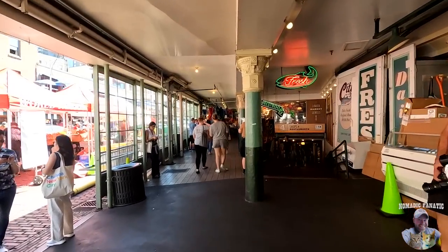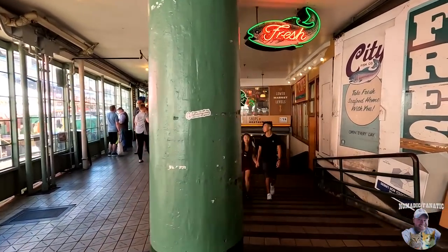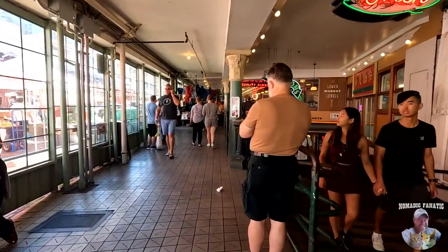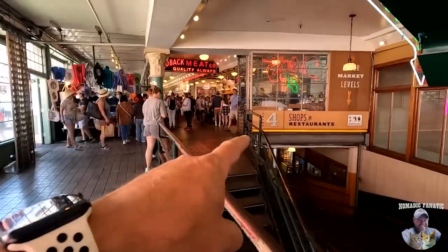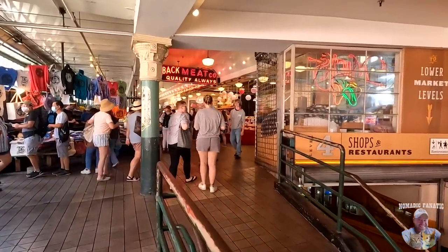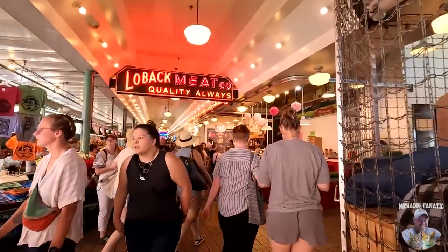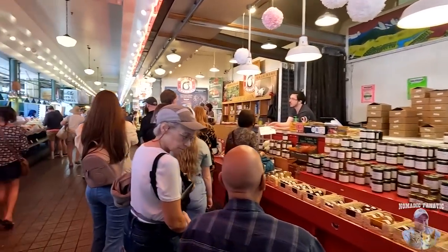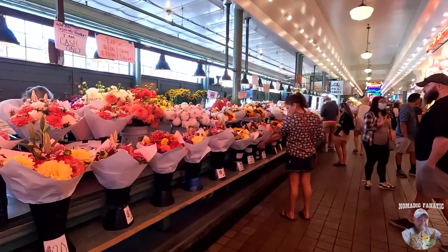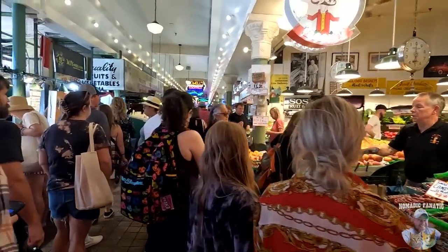Pike Place Market runs about three blocks, and there's a downstairs too — multiple floors. That sign says Level Four. I love all the neon everywhere — lots of neon signs, that's cool. Lowback Meat Company, they got some honey, fresh flowers, lots of fresh produce. I just need a magnet. Oh, it's busy — it is very, very busy.